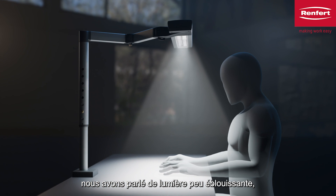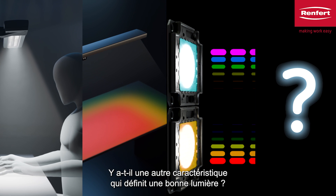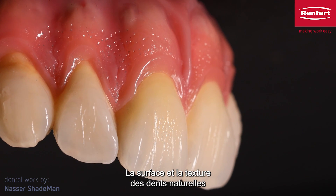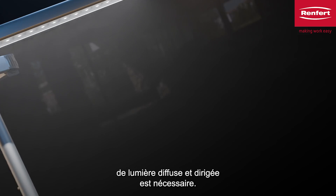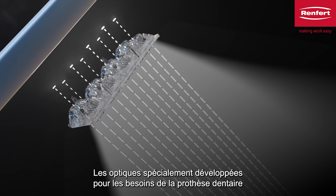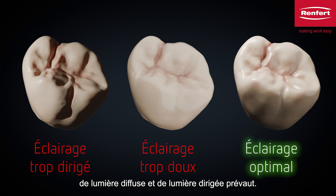We have been talking about low-glare light, uniform and bright illumination, and color fastness. Is there another characteristic that distinguishes good light? The surface and texture of natural teeth is one of their most important characteristic features. To recognize and imitate these features, you need a certain ratio of diffuse and focused light. The optical systems, specially developed for dental technology, modulate the light in an innovative way to ensure an optimum ratio of soft and focused light. This makes even the finest structures visible.